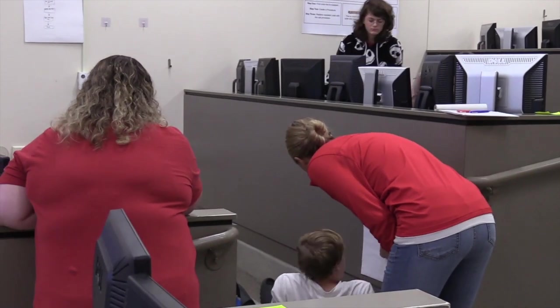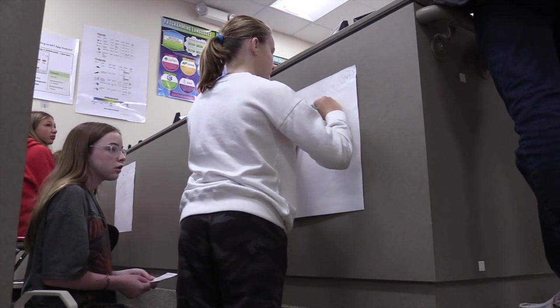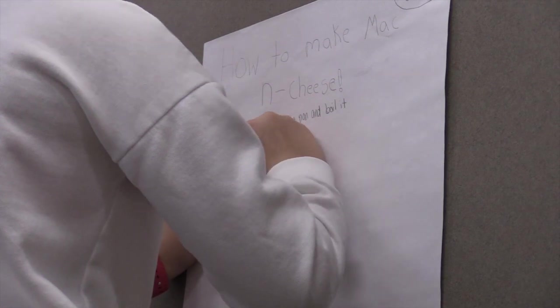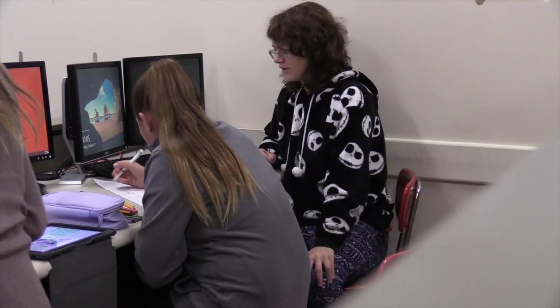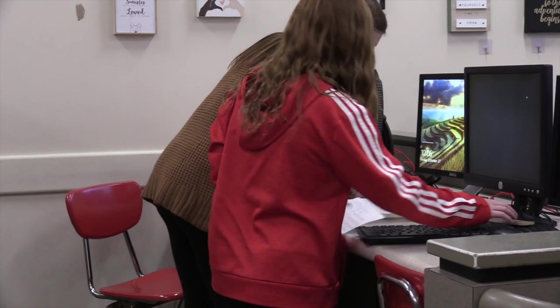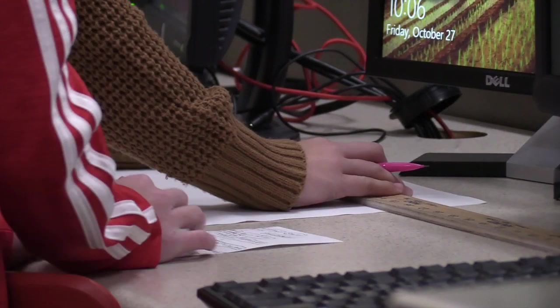When an instructional coach comes in to collect data, it's a process where Mrs. Wolfe and I met beforehand to decide what data would be most helpful. Then, as a reflection meeting after the lesson, we use that data as a grounding point for our conversation about whether it was an effective way to help students learn how to break down a complex task into a step-by-step process.